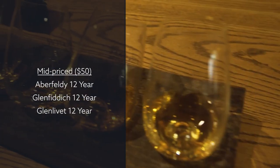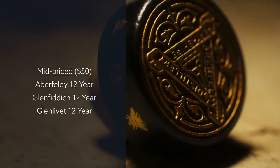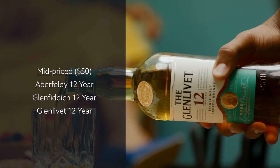If you have the extra budget to spare and want to add a single malt for around $50, we suggest grabbing a bottle of Aberfeldy 12 Year, Glenfiddich 12 Year, or Glenlivet 12 Year.